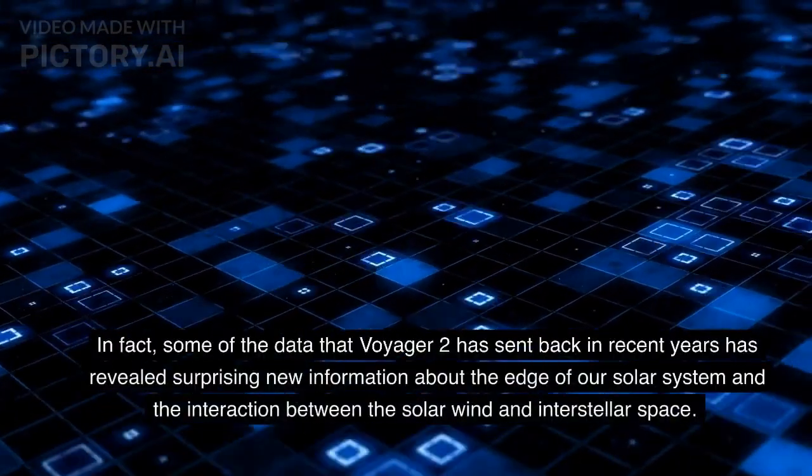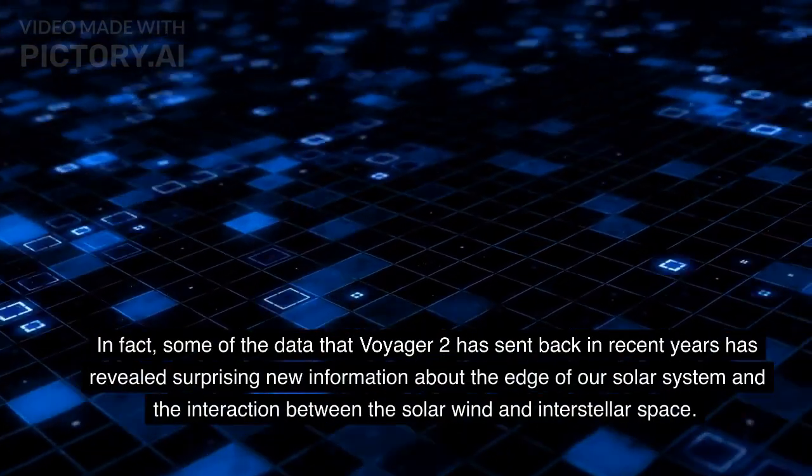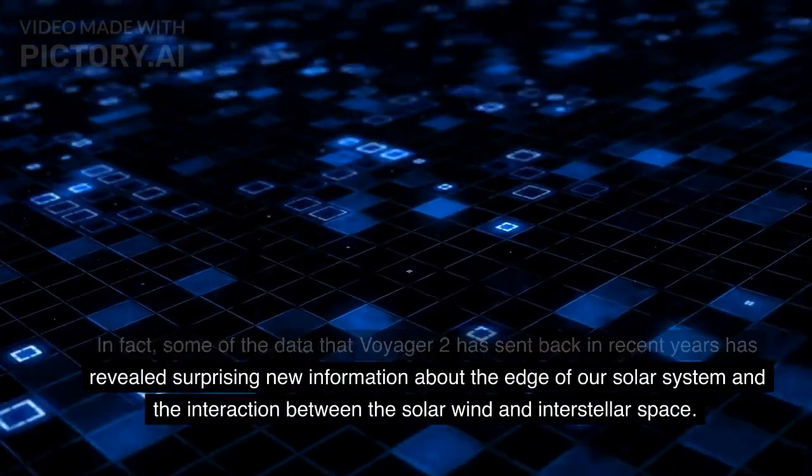In fact, some of the data that Voyager 2 has sent back in recent years has revealed surprising new information about the edge of our solar system and the interaction between the solar wind and interstellar space.